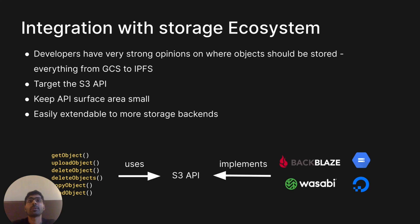We also wanted Supabase Storage to integrate well with the broader storage ecosystem. We created a GitHub discussion asking which backends developers wanted, and people responded with everything from Google Cloud Storage to S3 to IPFS. We solved the integration problem by targeting the S3 API first, since many existing storage backends already support it. Our existing API surface area consists of just six operations, so even if a backend doesn't support the S3 API, as long as it can re-implement those six operations, adding support should be straightforward.